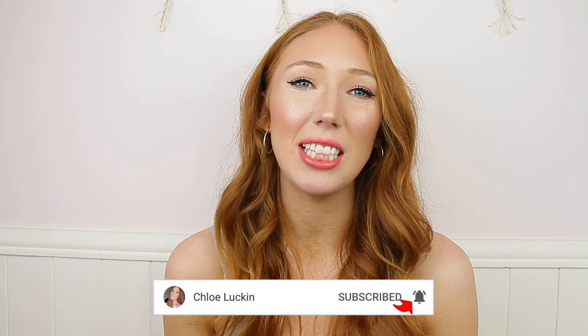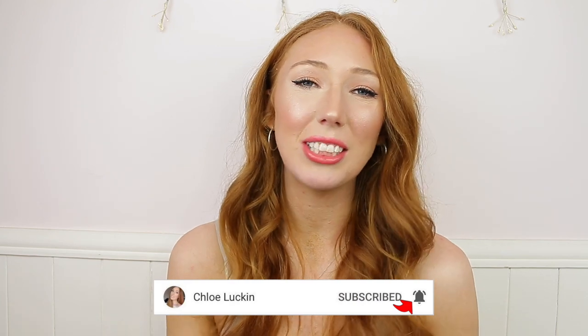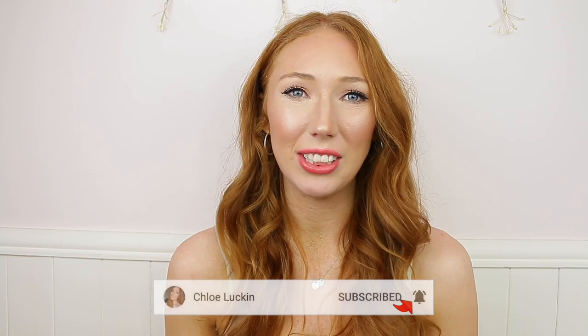If you're new to my channel and you enjoy this video, make sure you hit the subscribe button down below and also hit the bell icon to stay notified every time I upload a video.